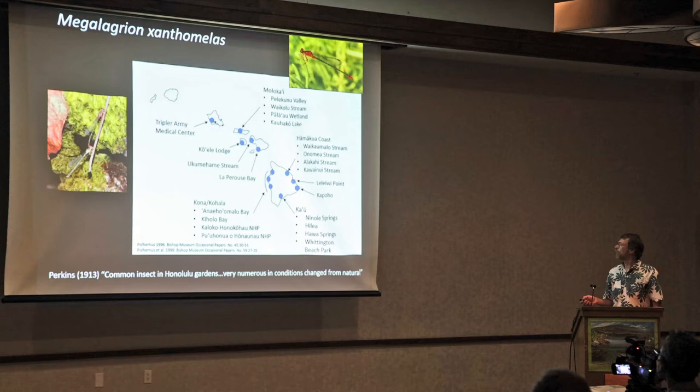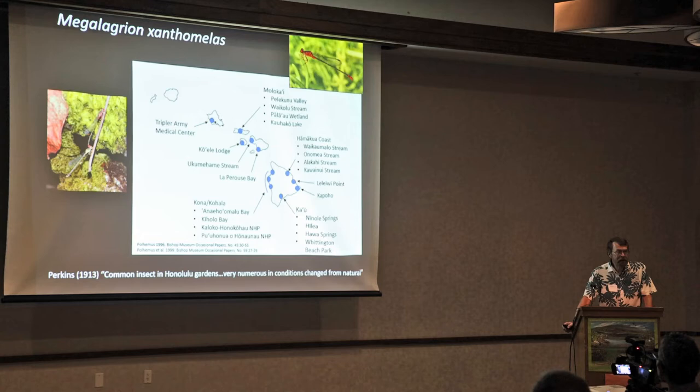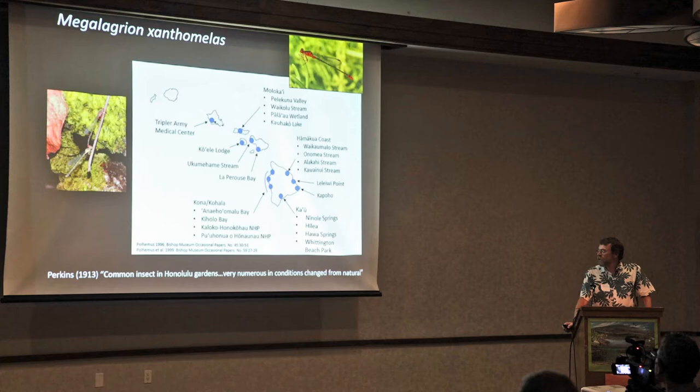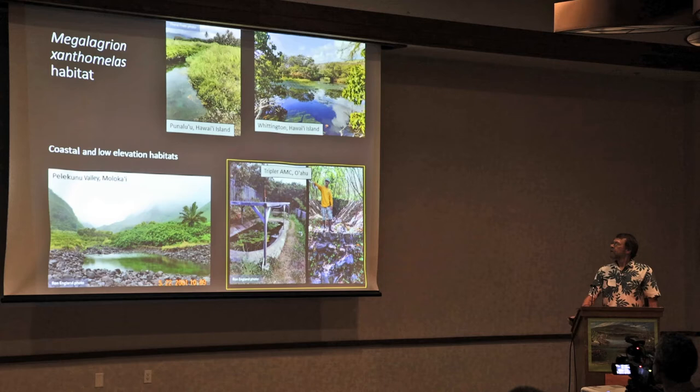One example is a population at Kapoho, which was lost during the 2018 Kīlauea lava flow. Ironically, the late entomologist R.C.L. Perkins at the end of the 1890s commented that this species was a common insect in Honolulu gardens — very numerous — as conditions changed from natural to unnatural. That last bit is important: it says that it can adapt to environments that are not pristine, which gives hope for its restoration in the future.